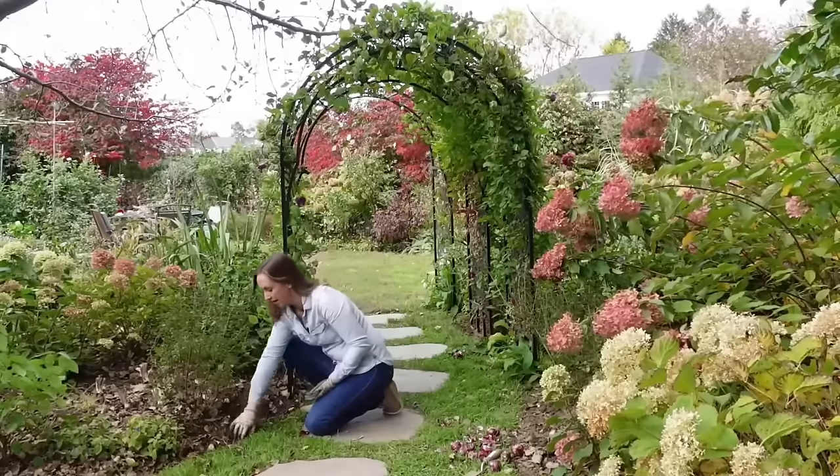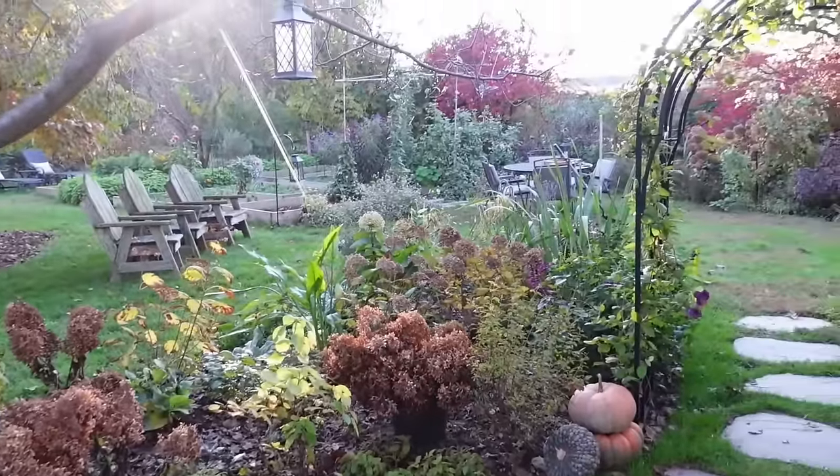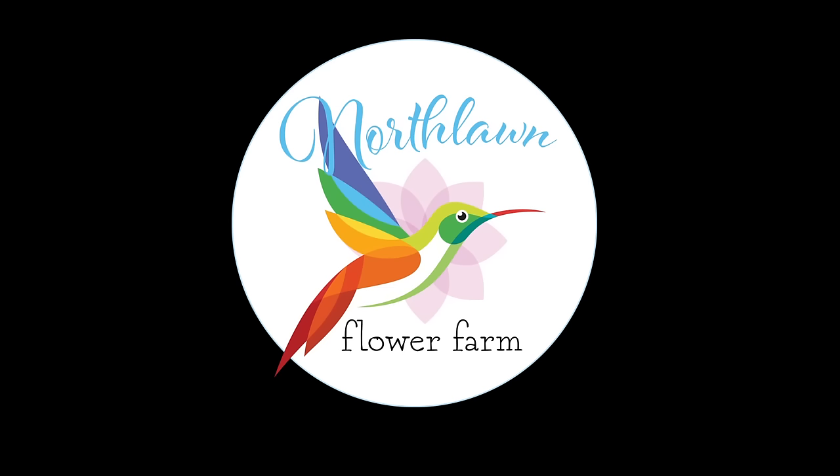Well friends, thank you so much for joining me for this little look back at the hydrangea room. I'm excited to plant more hydrangeas next year — and let's just say there might be another hydrangea area in the works. Bye!